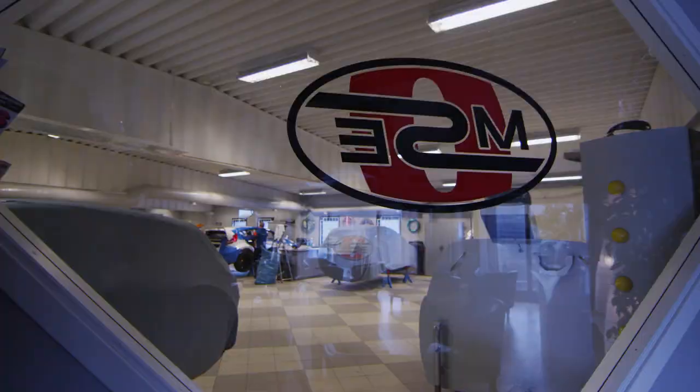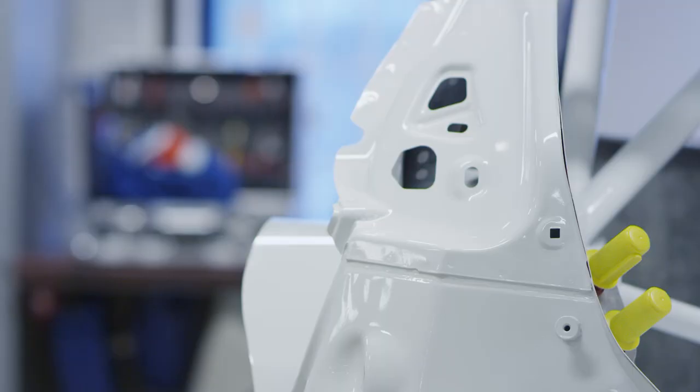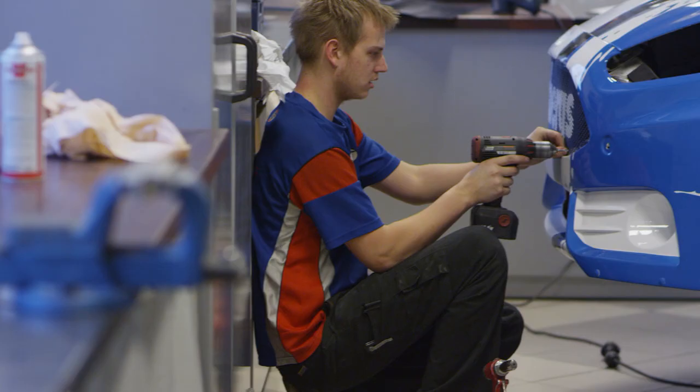Now you've seen everything of OMSE in Sweden. We have basically used every single square meter to squeeze everything in and it's starting to get more and more tight here. But when we send all the cars away again to work in Europe and America, it's back to normal here again.